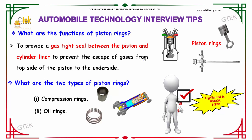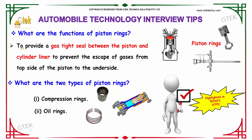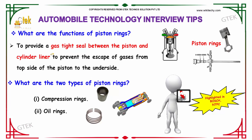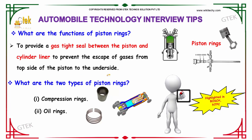What are the functions of piston rings? The function is to provide a gas-tight seal between the piston and the cylinder liner to prevent the escape of gases from the top side of the piston to the underside. This is the main function of the piston ring.